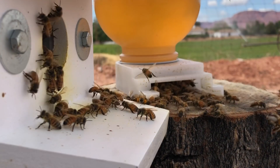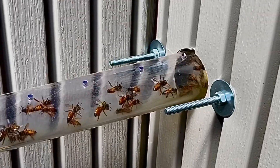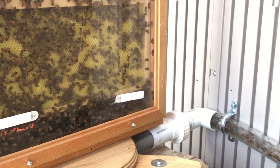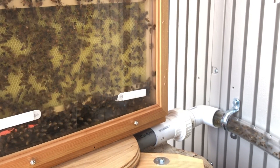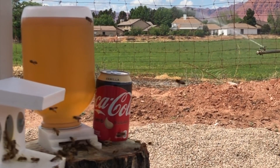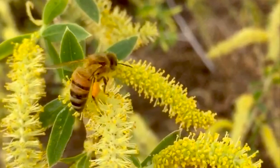Week two of our Observation Beehive Experiment is finished. The bees continue to work hard every day, bringing home pollen and nectar and building out the wax comb to store it in. They are devouring the supplemental food that we're giving them. And when it comes to pollen, they hit the mother load.